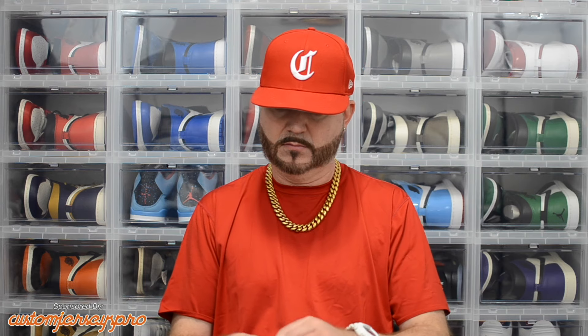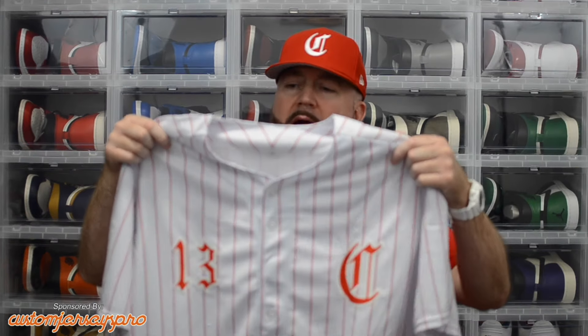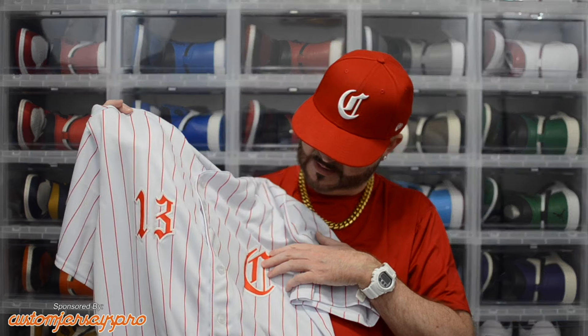I got a red pinstripe jersey, and I have the old throwback Cincinnati Reds hat on with the old English C. I'm a big fan of old English letters, so I got this done with the same kind of C. We go with the C for my last name Carroll, which I also go by — Infamous C is my name when I do music — so the C has two meanings. I got number 13 because I'm born on the 13th, it's also my favorite number, so anytime I personalize a jersey for myself I always put number 13 on it.